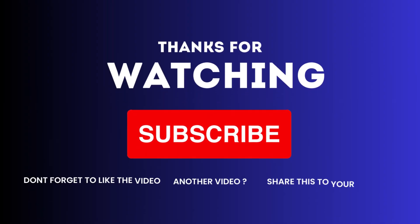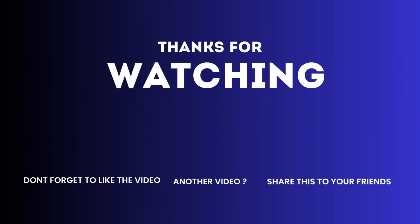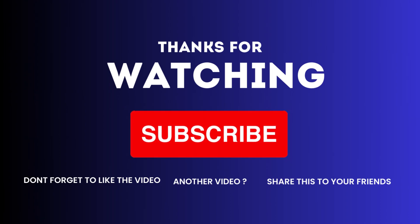If you found this video helpful, don't forget to like, subscribe, and hit that notification bell. Thanks for joining us, and until next time, here's to fresh breath and radiant smiles.